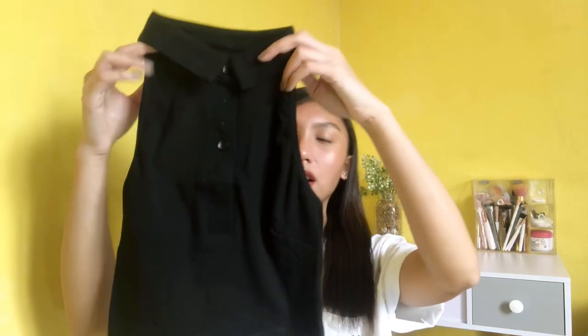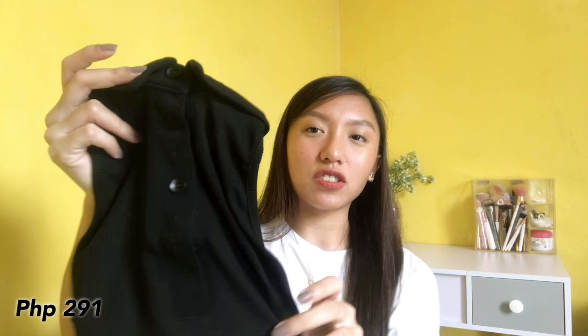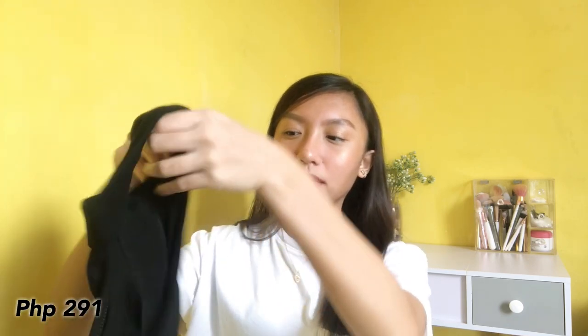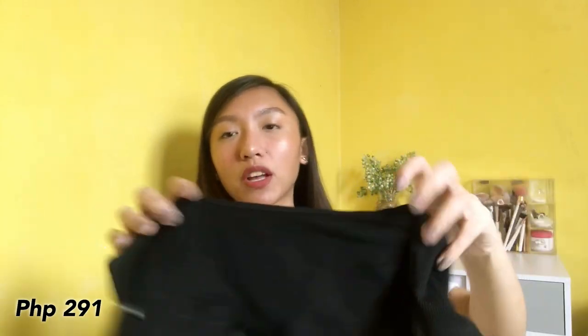I also got it in black. Ayan, tapos marami nga siyang buttons. Backless siya, pero if you are medyo nag-aalala guys — kasi di ba merong mga parang halter or backless top na medyo nakakakita yung side boob — ito hindi, kasi mas may coverage siya.